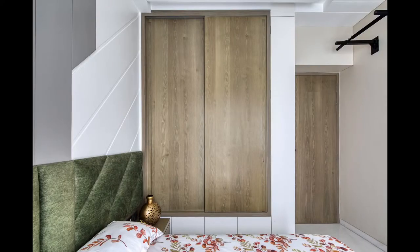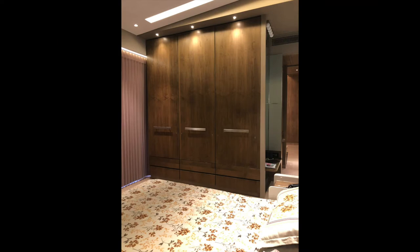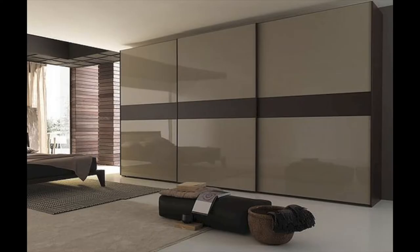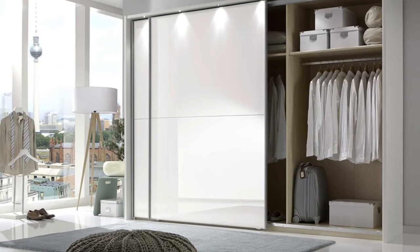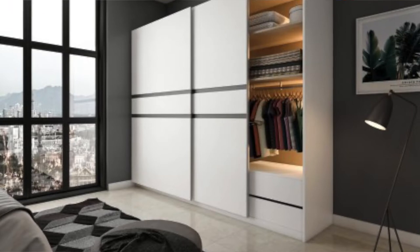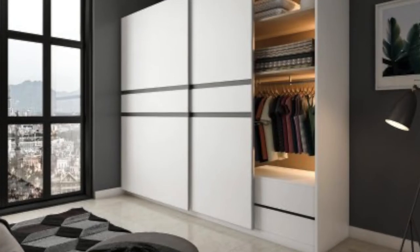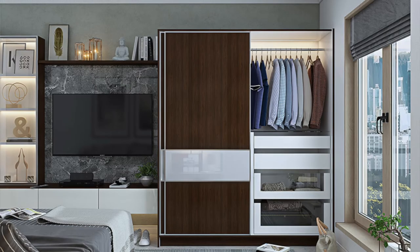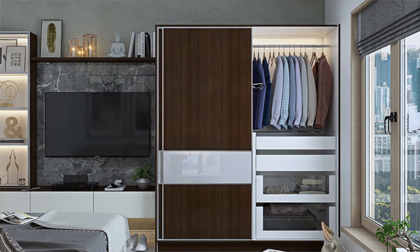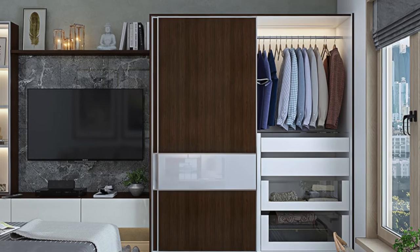The other most common wardrobe shutters are sliding shutters. These shutters work on the mechanism of rollers or sliding tracks that are usually placed above or below the shutter, helping the shutters to slide on either side. The advantage of a sliding shutter is that you can use the full length of the wardrobe without wasting any space for accommodating side hinges. Also, sliding shutters open on the sides, so they can be used where passage space is a bit of a constraint. One disadvantage is that you can only open one shutter at a time — for example, if you have two sliding shutters, only one is operational at a time.